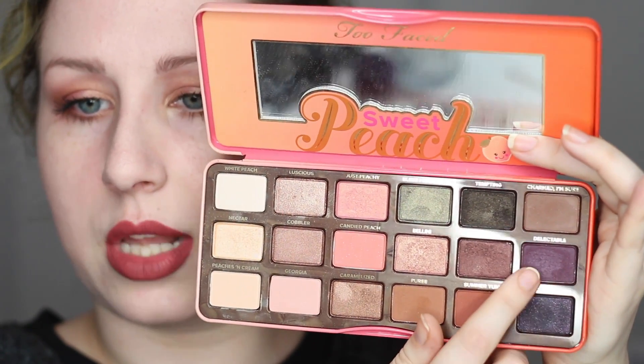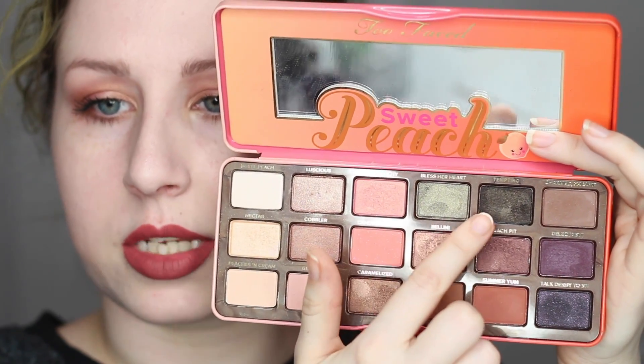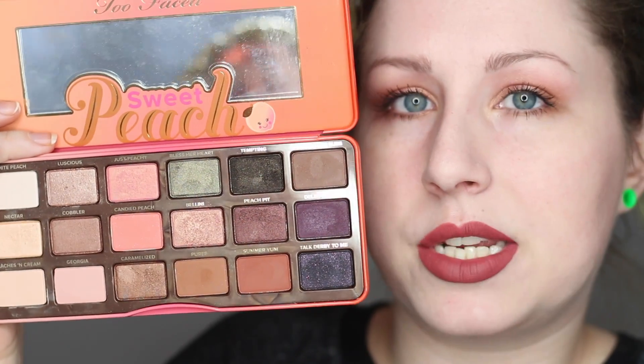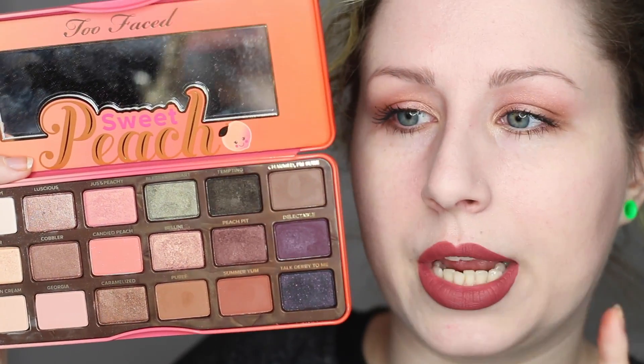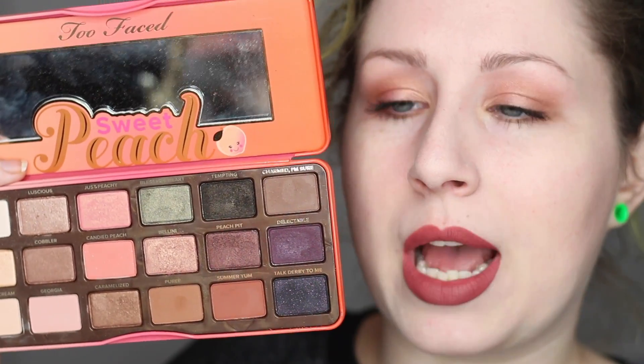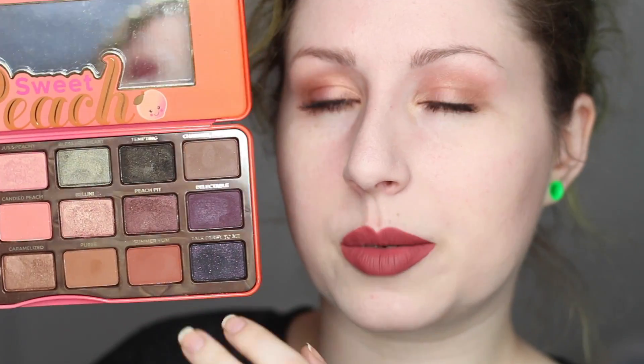Also, for some reason Delectable is not as good as the other shimmers in this palette, as well as Tempted. In terms of value, having 18 eyeshadows and only about three or four that I don't like — that's actually not too bad. I was still able to make some of these shades work, it just took a little more effort. It tends to be something companies have a lot of issue with — making good purple shades. I don't know why that's so difficult, I think it's a formula thing. If you go and watch Day 5, you'd notice I had a lot of issues with some of those darker shades.